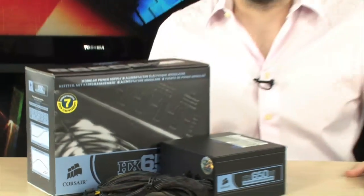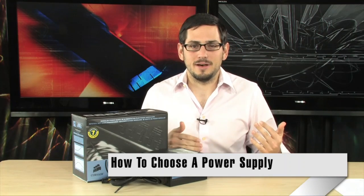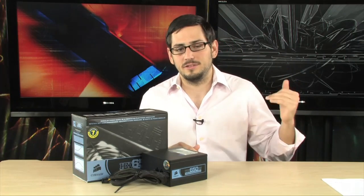Today we're talking about power supplies in general. I get so many emails and I end up answering about maybe 10% of them, but a lot of them are always setup questions — 'I'm building a computer, give me some advice.' And I see a lot of configuration lists, and lately I keep seeing people make the same mistakes.